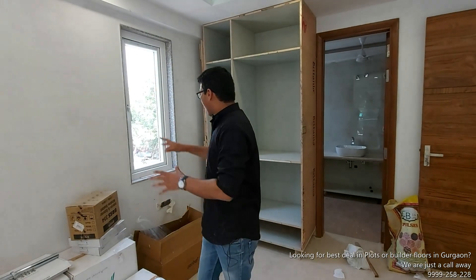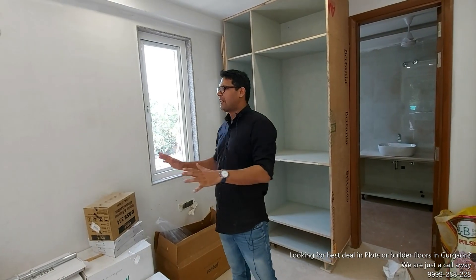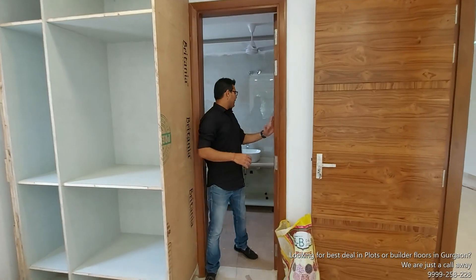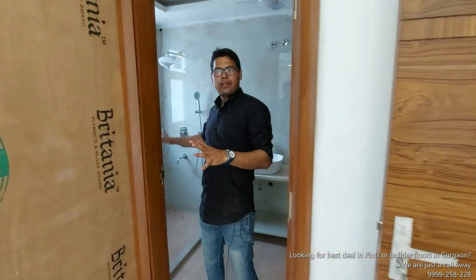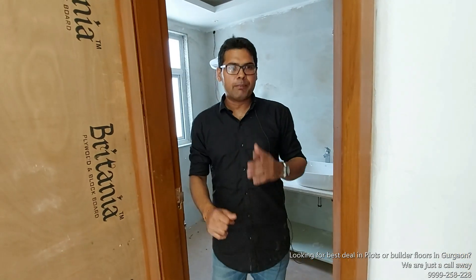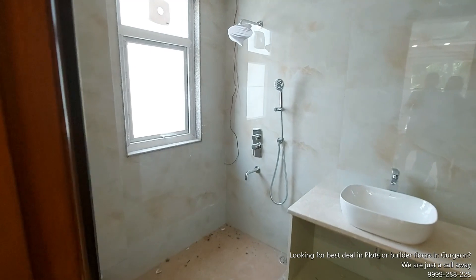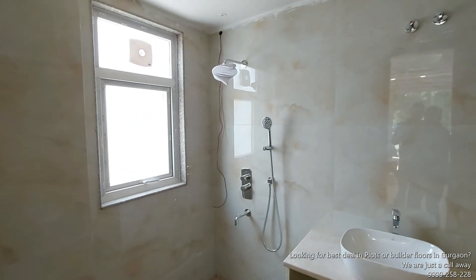There are balconies and tables — which are not commonly found in Delhi homes. There is good ventilation throughout.